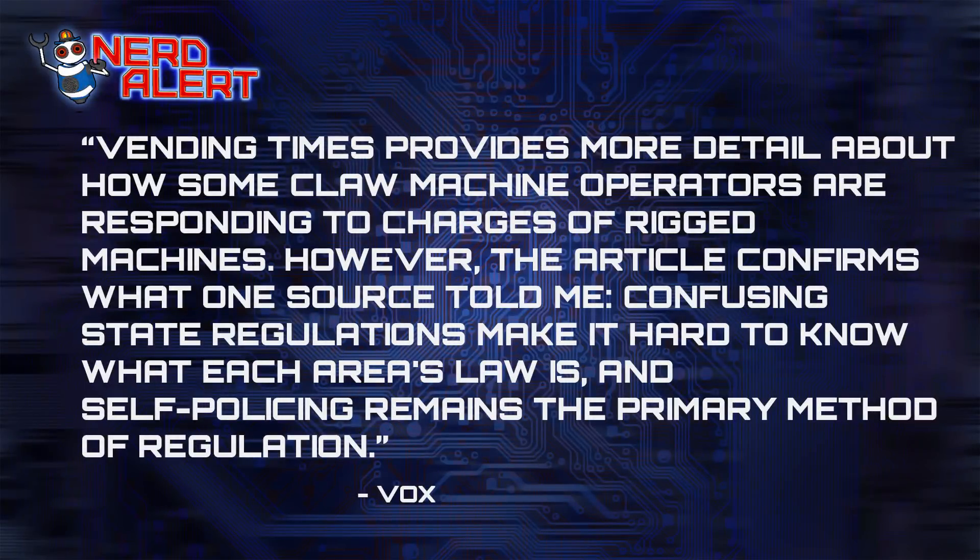In a response published at Vending Times, there was more detail about how some claw machine operators are responding to charges of rigged machines. The article confirms that confusing state regulations make it hard to know what the area's laws are, and self-policing remains the primary method of regulation. This is kind of almost gambling. If the prize is not worth that much, they consider it not gambling. It's like a slot machine — it pretty much operates just like one, so it's pretty much gambling knowing that that's the algorithm.